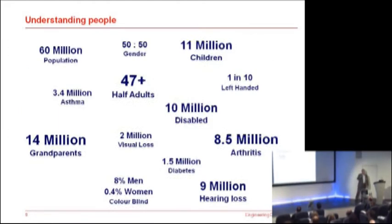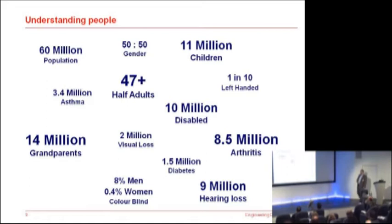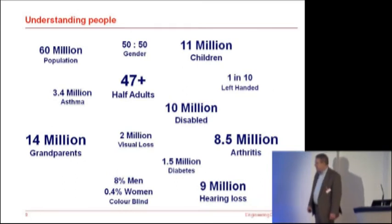If we look around the UK — and I hope these figures are going to resonate with some of the ones you've seen — 60 million in the UK. Almost exactly 50-50 gender split. Half the adults are aged 47 or older. 14 million grandparents, purchasing all sorts of things that parents used to buy as well. 11 million children. 10 million with some level of disability. 9 million with hearing loss, 2 million with visual loss. 8.5 million with arthritis, 3.4 million with asthma, 1.5 million and rising with diabetes. Prevalence of colour blindness: 8% in men, a small amount in women. And not a disability, but 1 in 10 left-handed.